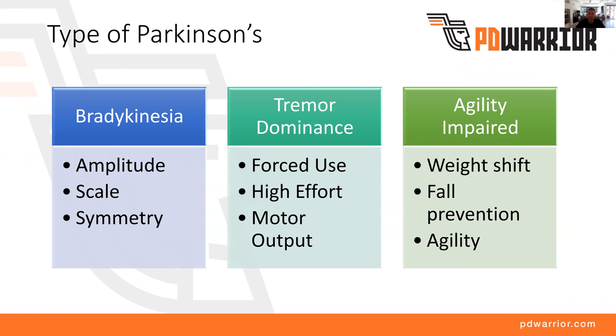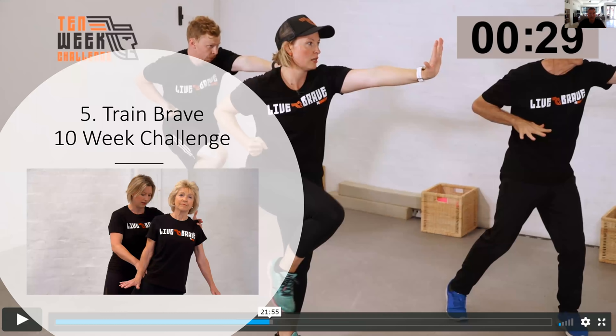Have a think about what type of Parkinson's you are right now — bradykinesia, tremor dominant, or agility impaired. Sometimes you might cross over between one or two categories and that's fine, but that's usually the starting point for tailoring your exercise program. Now, point five is Train Brave. General exercise is just not going to cut it, and once-a-week exercise is not really going to cut it. It has to be a specific program to really improve the way you move. With a long-term projection, we're really here for the long game. Parkinson's is a chronic degenerative condition, so although we can't take it away, we want to slow it down and give you the best quality of life.